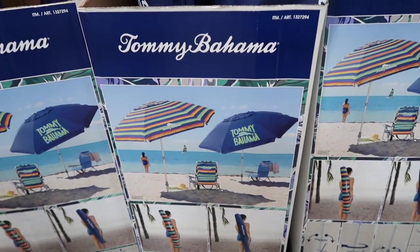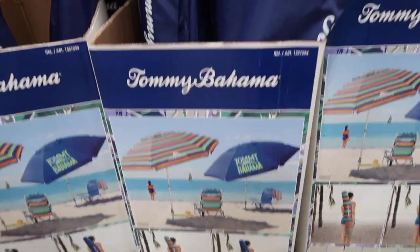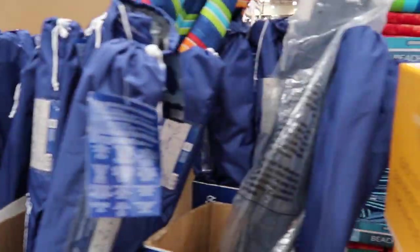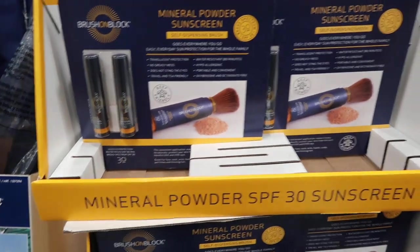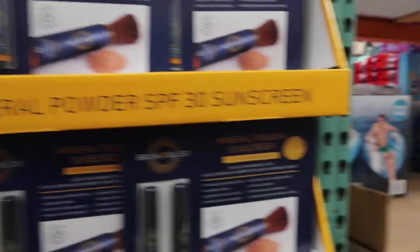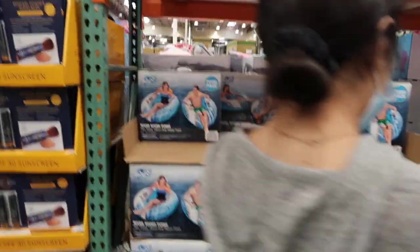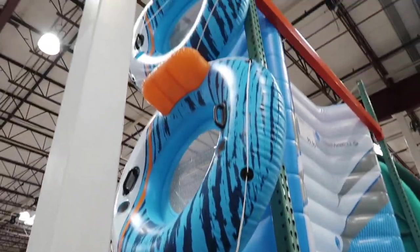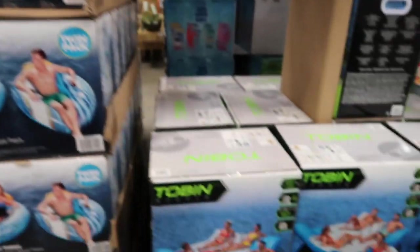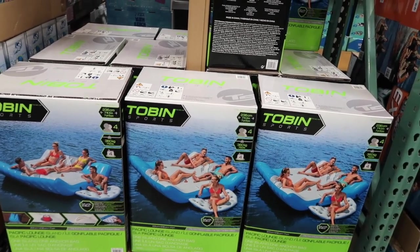They have these cute Tommy Bahama beach umbrellas — we have one, I hope we still have it — for $24.99. What is this? Mineral Powder Sunscreen — $20 for mineral powder sunscreen! They have H2O Go River Tube two-packs for $24.99 — this fits all of the kids. And then they have a four-person Tobin Sports Inflatable Bounce Chair for $69.99 — it's normally $100.